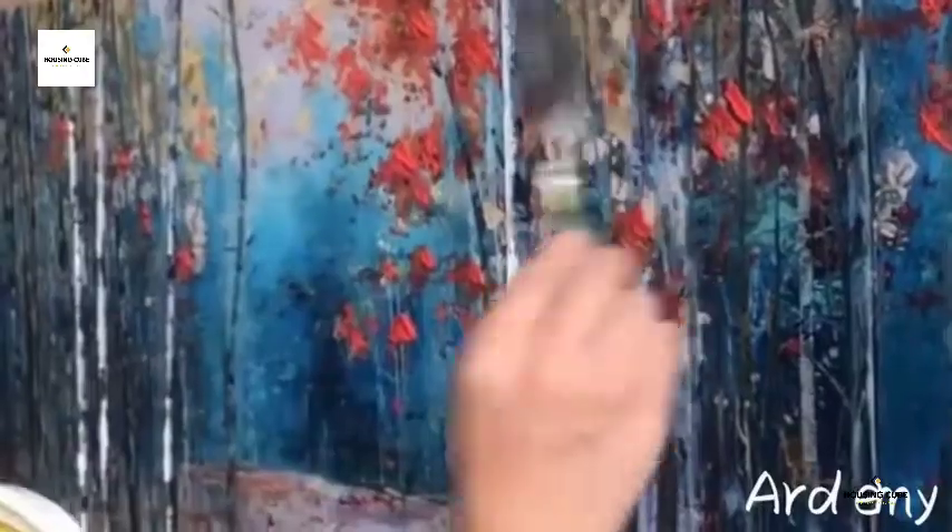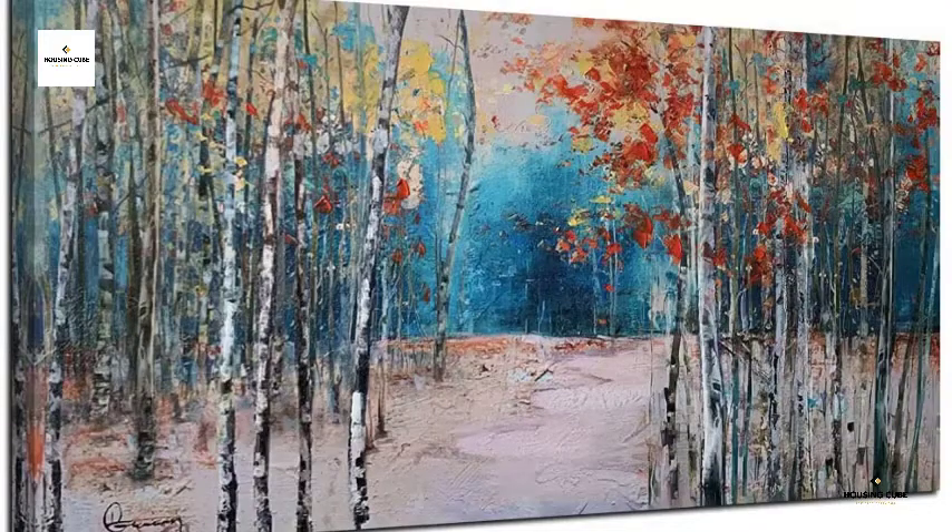Due to the different brand of monitor settings, the printing colors may appear slightly different from the image color.